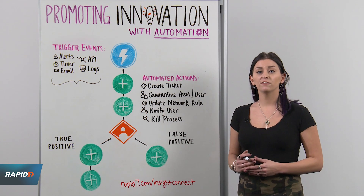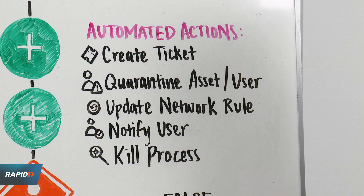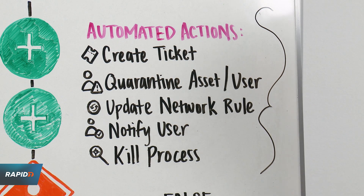Lastly, you want to configure automated actions to assist with the remediation steps. This can be as simple as sending an email or generating a ticket, or even updating your firewall rules and correlating assets from the network.